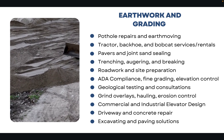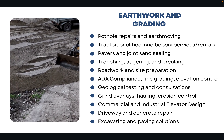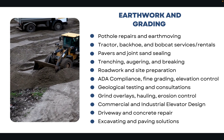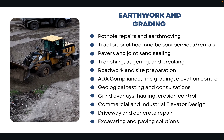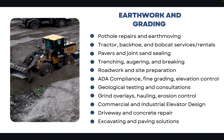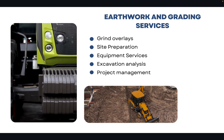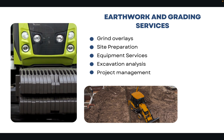Many contractors that hold the C-12 are also doing geological testing and consultation services, grind overlays, hauling, erosion control, and excavating for driveways and concrete repair. There's a ton of different services that fall under the C-12 license. This could also include analysis, project management services, and even equipment rental and services as well.